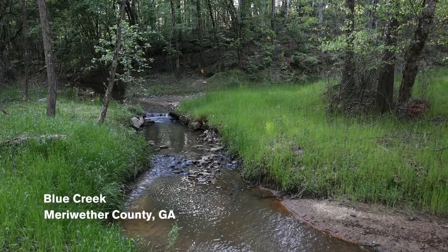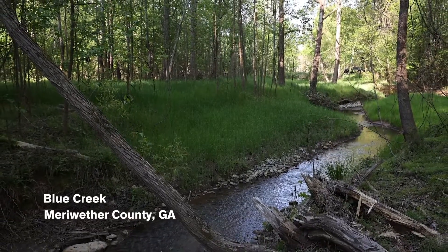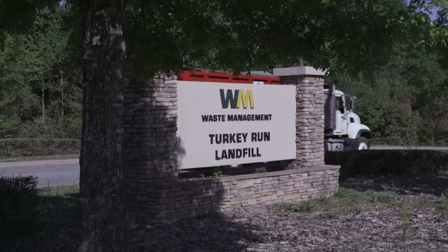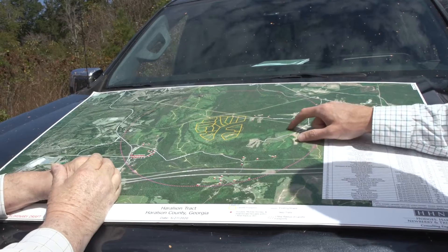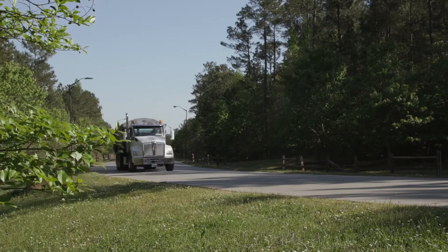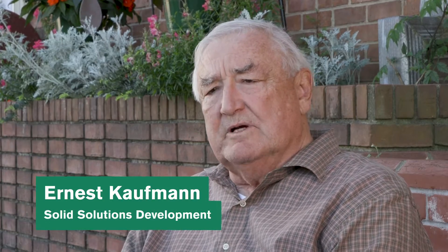Water quality around a modern landfill. Blue Creek flows near the Turkey Run Landfill, which opened in 2009. It was developed by Ernest Kaufman and much of the same Solid Solutions development team that is now proposing a similar landfill in Harrelson County, Georgia.